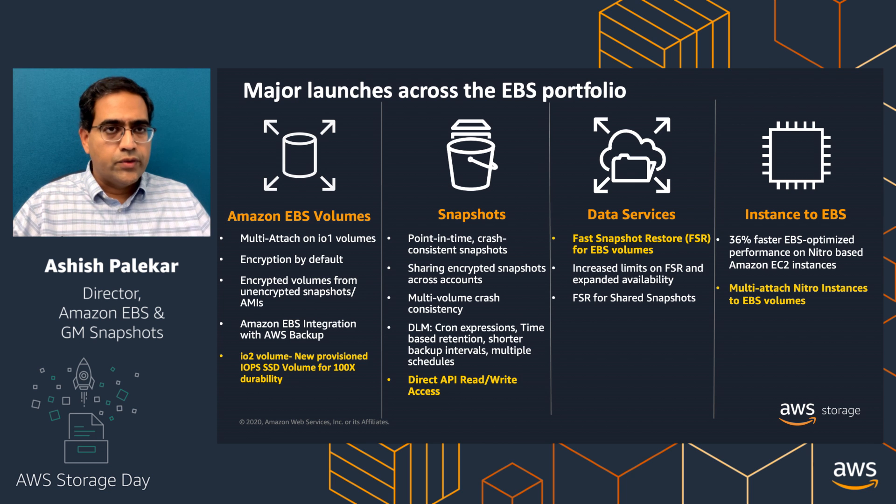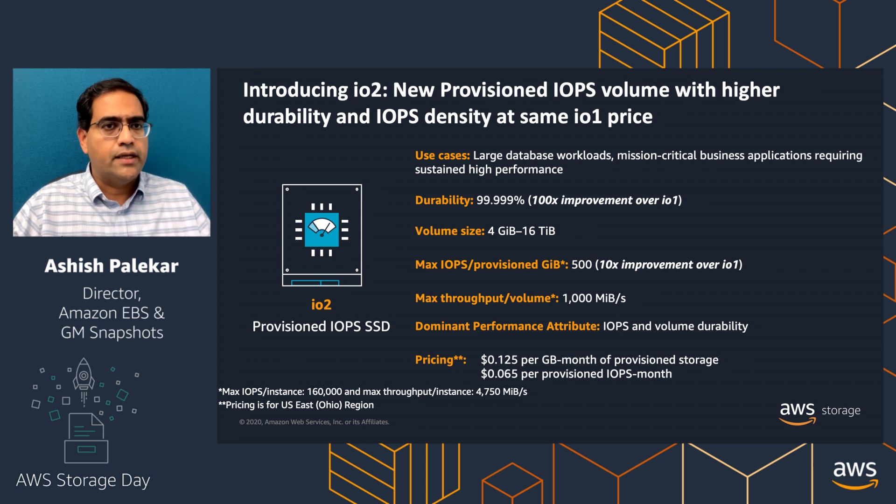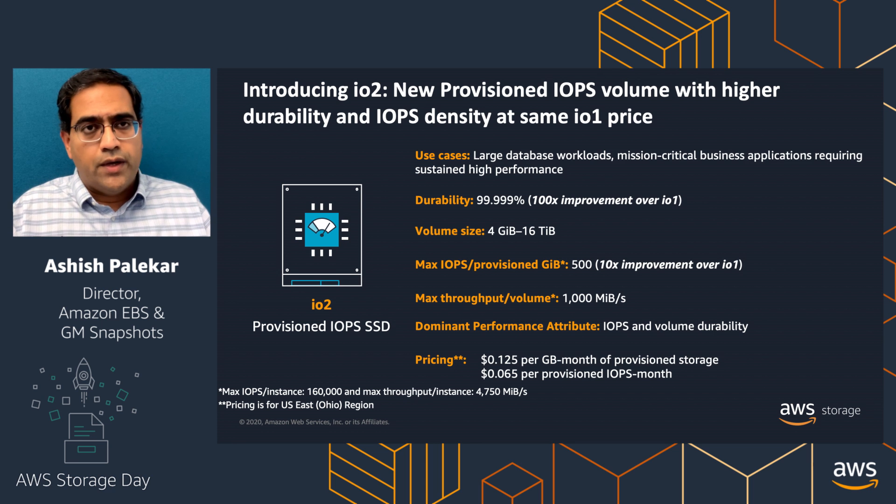Let's start by taking a look at IO2. Before we dive into IO2, let's talk about IO1. Customers use IO1 for large database workloads for mission-critical and business-critical applications where they need sustained high performance. Customers use IO1 when they want IO consistency and the performance their applications need, and they love the flexibility of increasing and decreasing IOPS as needed. When we asked customers for feedback on IO1, they gave us two things: they wanted us to further reduce the probability of application-level failure, meaning they wanted increased durability.